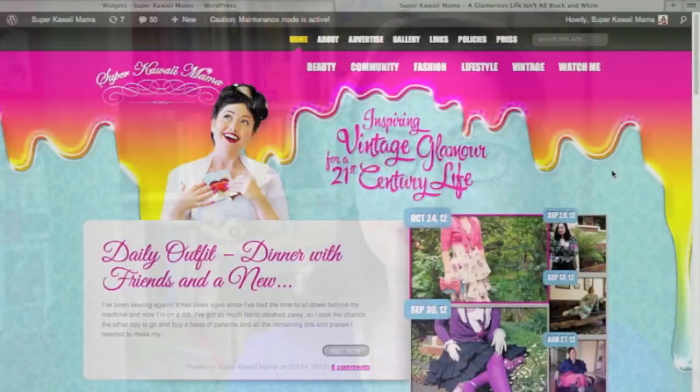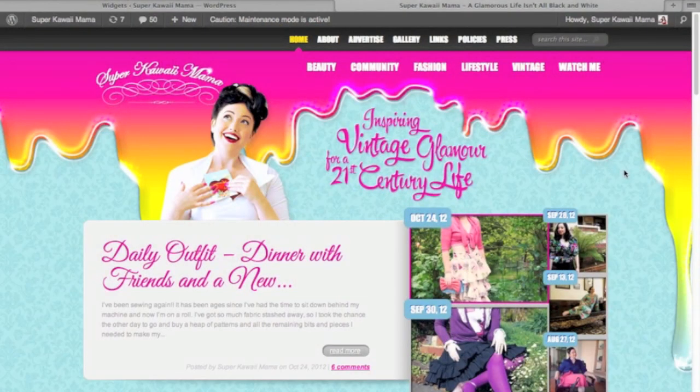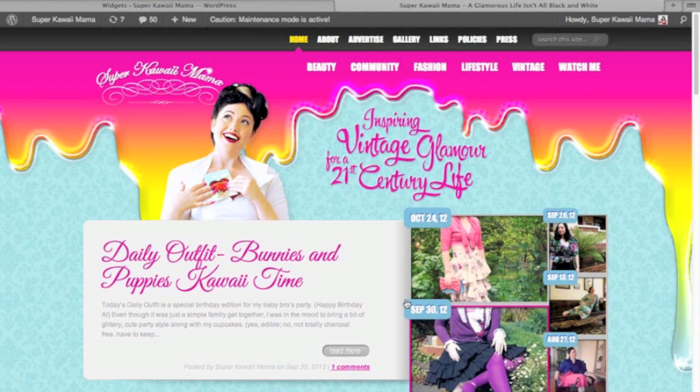Now let's get into the main body of the page. You'll see that the featured area is daily outfit, because this is what people are asking me for all the time. It shows thumbnails of the five most recent daily outfits, and the text on the left-hand side corresponds to the photo highlighted in pink. When you click on another photo, that pink line changes as does the title on the left-hand side. All you need to do is click Read More to be taken straight to that post.